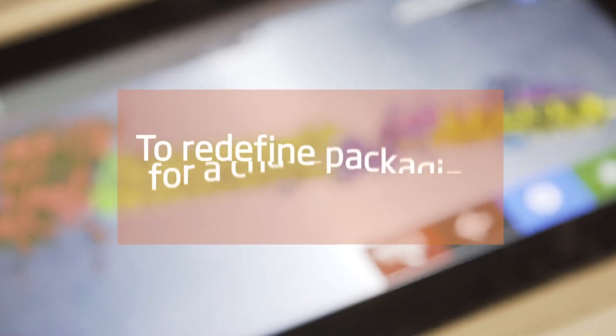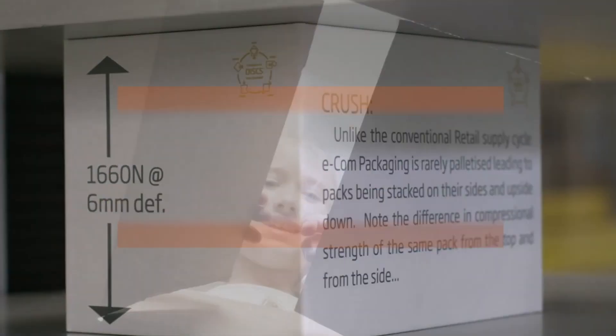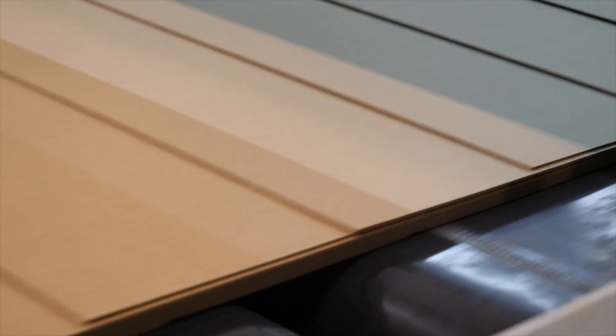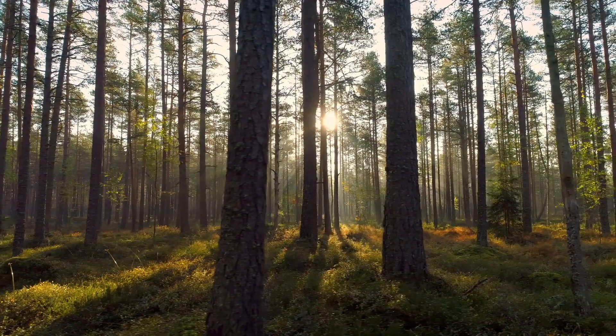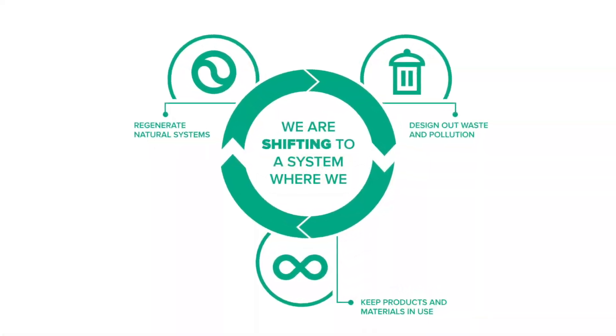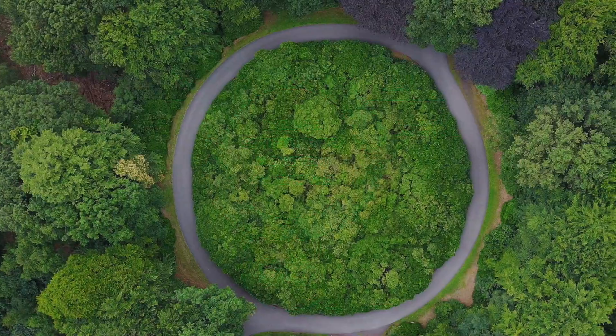At DS Smith, we're redefining packaging for a changing world and leading the charge to create a circular economy model, which is based on three simple ideas: design out waste and pollution, keep products and materials in use, and regenerate natural systems. A circular economy model is a natural solution to stem the flood of unrecyclable materials into our environment.